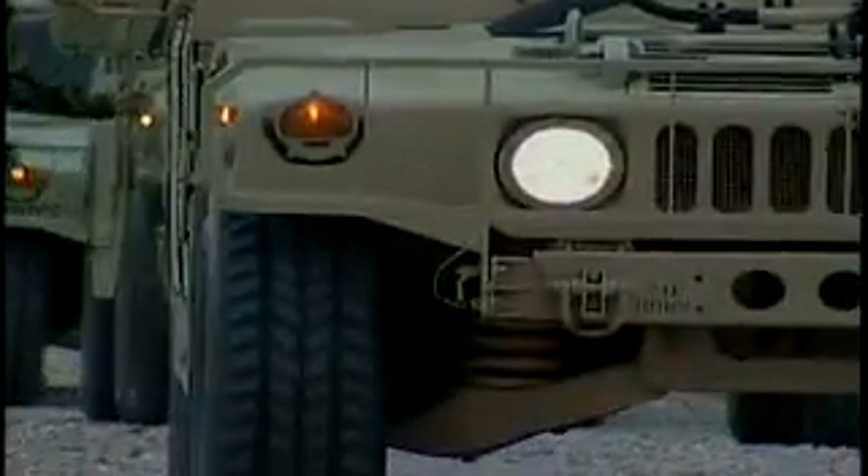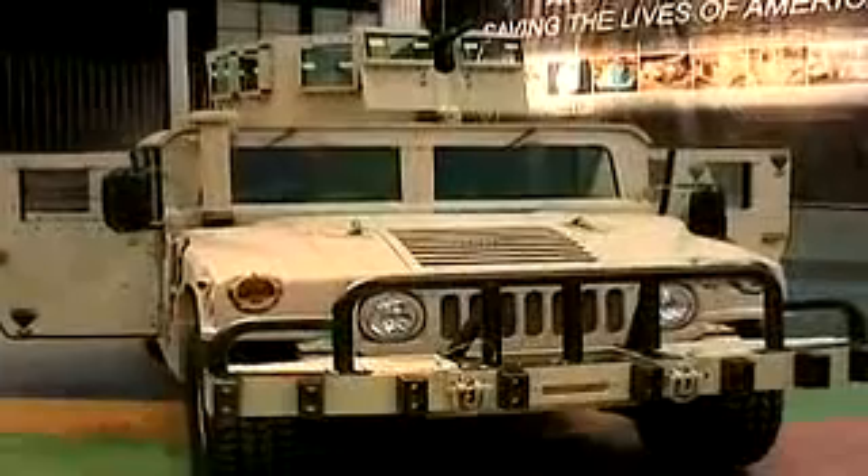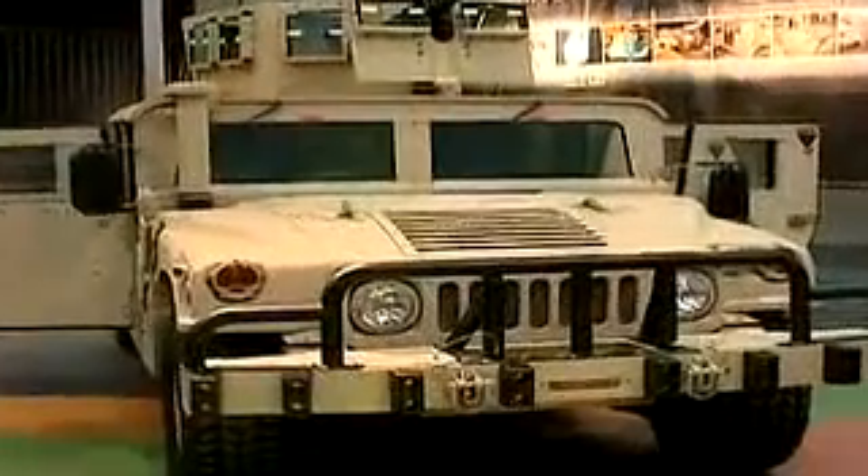If you could design your own Humvee, what features would you add? Engineers from the Tank Automotive Research Development and Engineering Center went to the best source for suggestions — their customer, the soldiers who are using the vehicles in Iraq and Afghanistan. Based upon their feedback, TARDEC engineers created a vehicle they call the Golden Humvee.